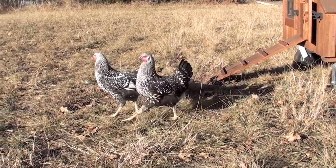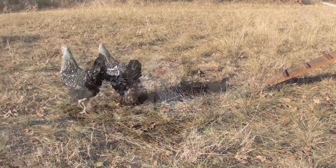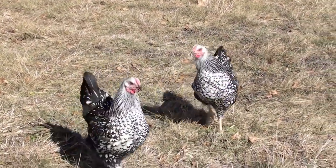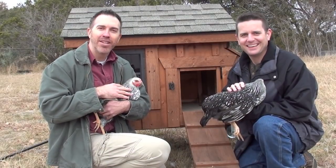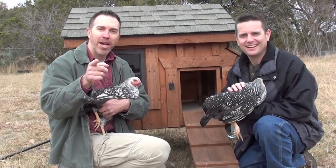Well, they're a magnificent looking bird no doubt, and I think they're the right chicken for any backyard. So from Chickens for Backyards, I'm Byron, and I'm Mike, and we're recommending Silver Laced Wyandottes for your backyard.